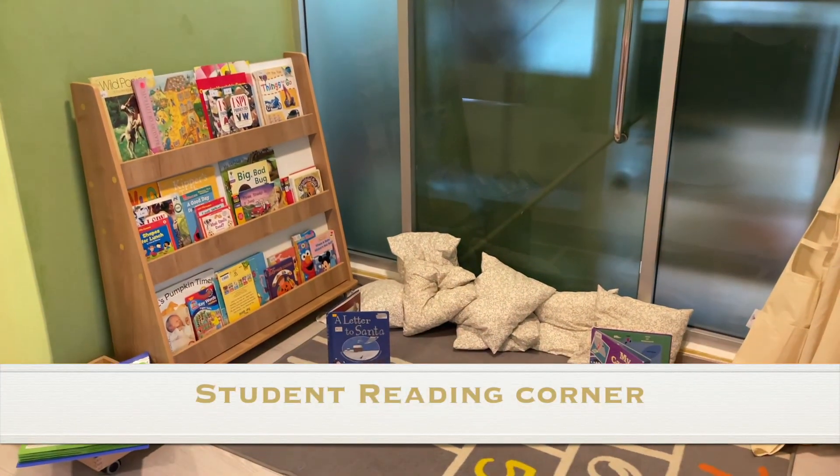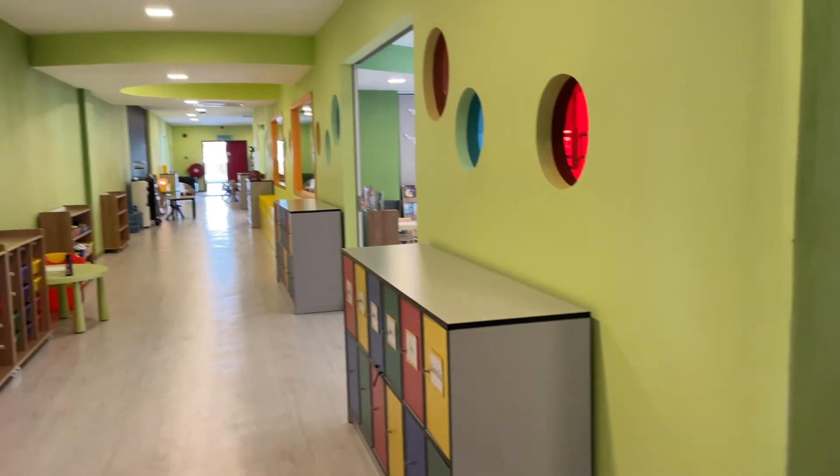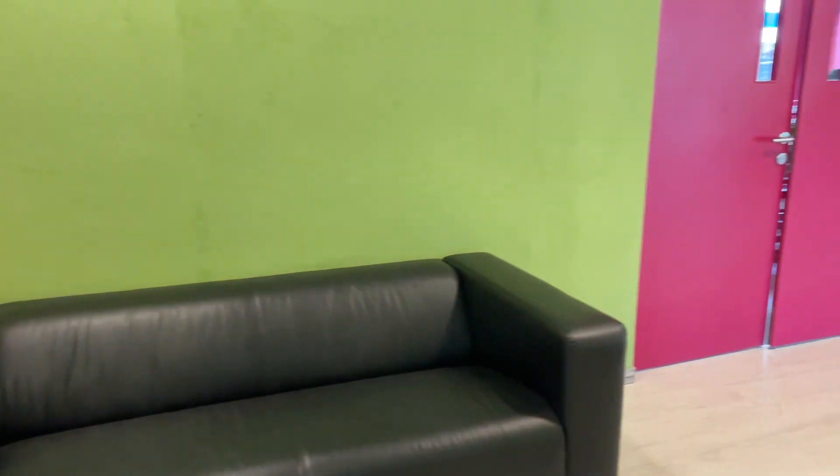Have you seen our new little cosy area where you can have a little bit of a read? And I've got a nice area for the parents for the mornings when you need a little bit of a chill.